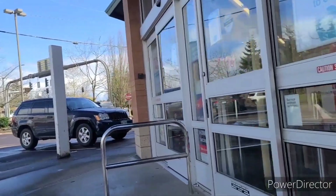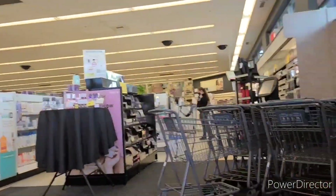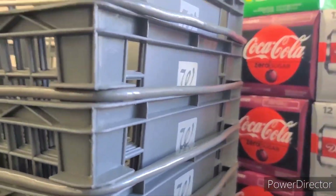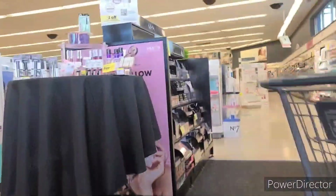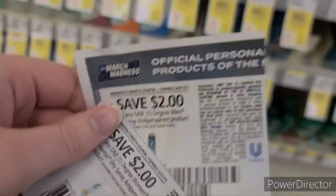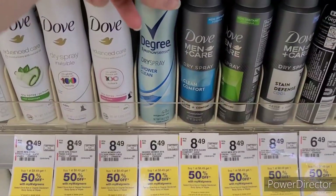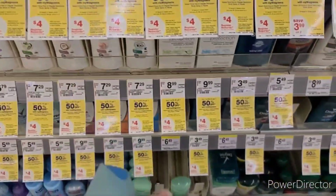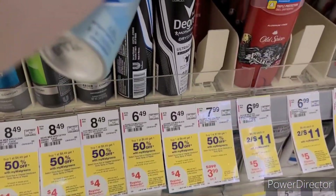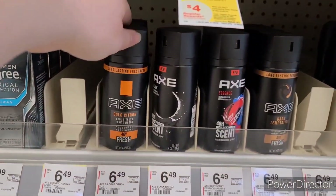First up is Walgreens. I have a 7,000 points — that's $7 in Walgreens cash — paper booster. There is also a spend $25, get $5 back in Walgreens cash digital that is resetting multiple times, not just one use. I'm using two of these $2 off Degree coupons and getting one men's and one women's. They're both $6.49 and they are buy one, get one half off. And if you buy four participating items, you also get a $4 register reward.